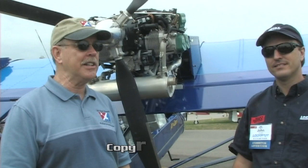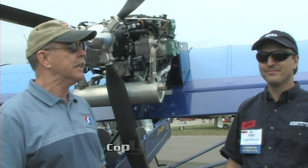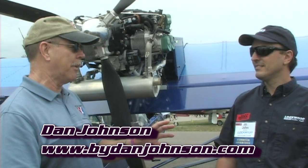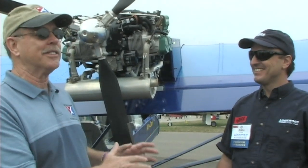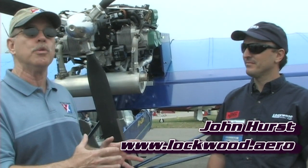We are here at Oshkosh AirVenture, second day in, starting to get nice here. I'm Dan Johnson. Today I'm speaking with John Hurst, the director of sales and technology for Lockwood Aviation. John has been associated with light sport aircraft for a long time and he's a go-to guy for many people.